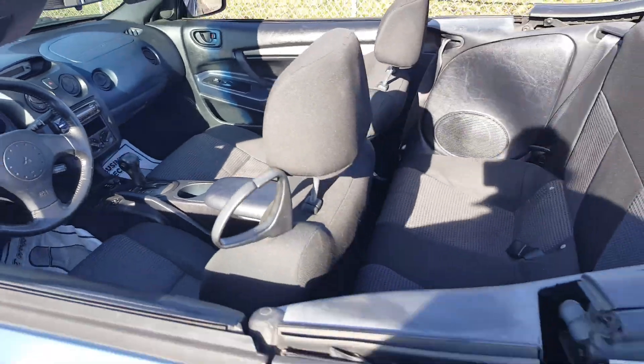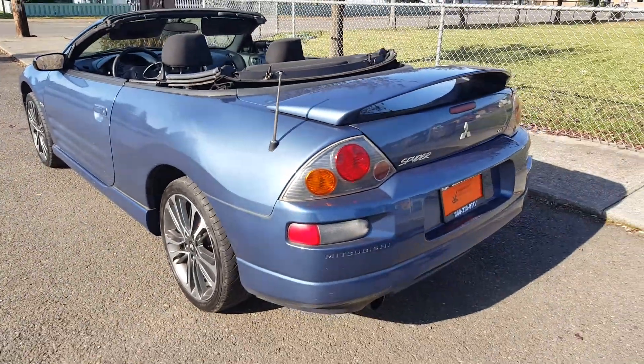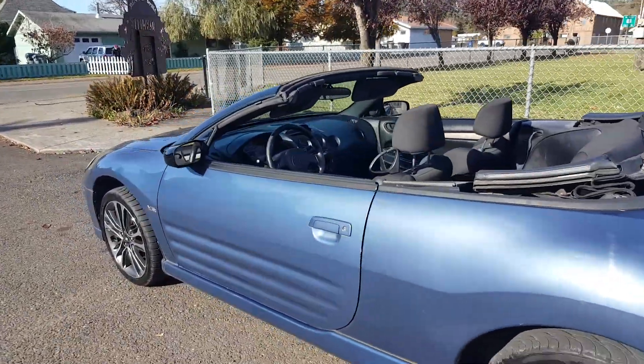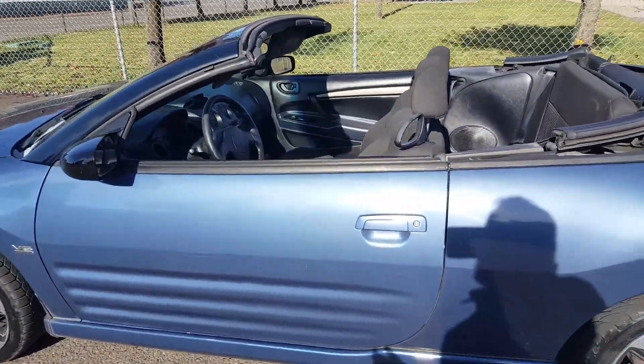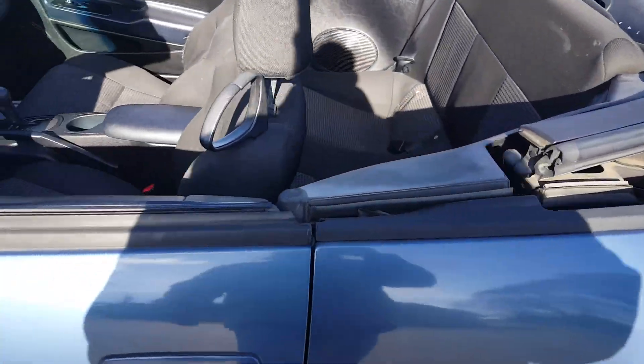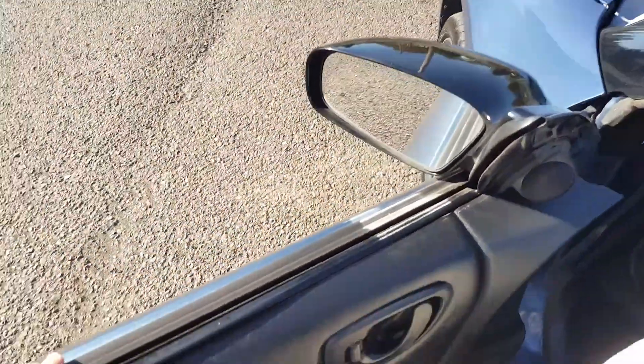It seems to be running just fine — just sitting here idling. These cars look good as a convertible, really nice car. This is Rob with CTM Unlimited Auctions. This car is going to go through our auction November 7th, Thursday online auction only at 5pm.